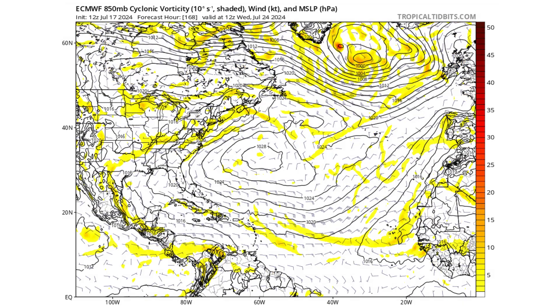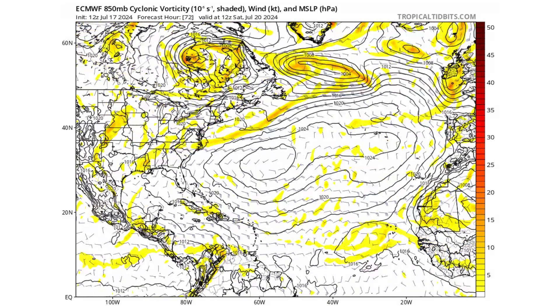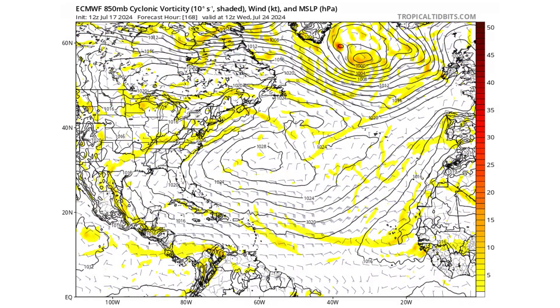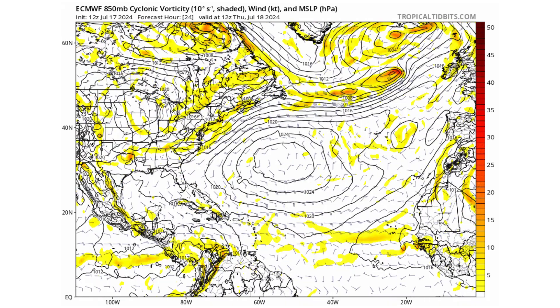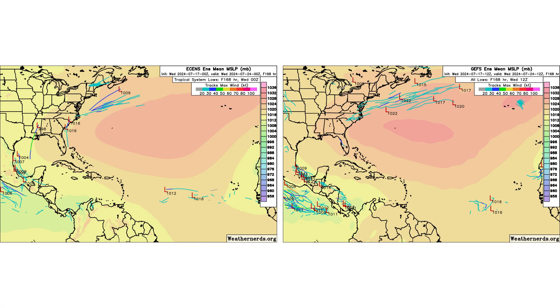The European model is in agreement with the GFS — we're not going to see much development of anything over the next seven days. That's also true with our ensemble models: the European on the left, GFS on the right. All the squiggly lines would represent areas of potential development, and we don't have a lot of them. It's just going to be quiet for at least the next week or so, but things will start to change after that.